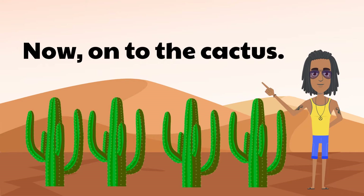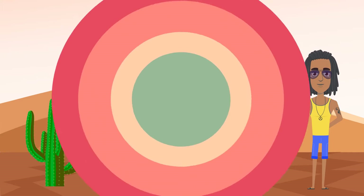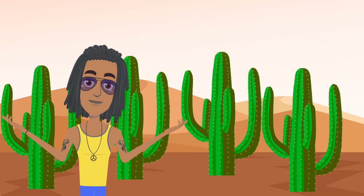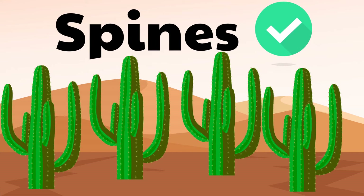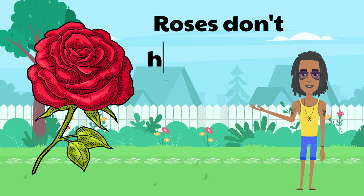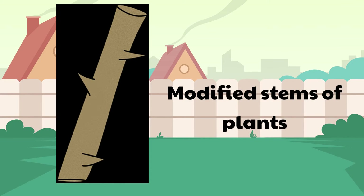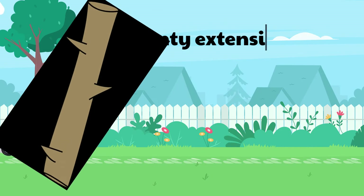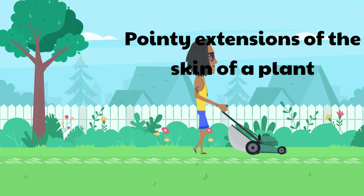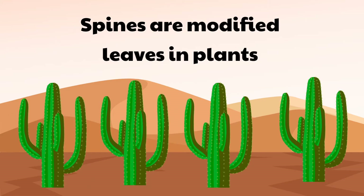You may have noticed on the subtitles for this video the word 'thorns' has quotation marks. That is actually by design because, contrary to popular belief, cacti don't have thorns. What they have instead are spines. Incidentally, roses don't have thorns either — they have what are called prickles. For the record, thorns are basically the modified stems of plants, such as the holly and hawthorn. Prickles are pointy extensions of the skin of a plant like the rose, aloe, and thistle. Spines, for their part, are simply modified leaves in plants such as the cactus.